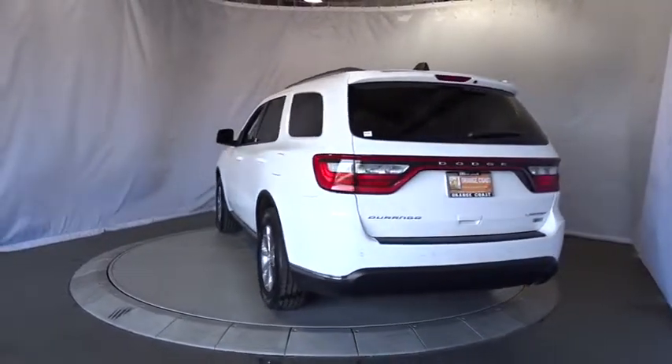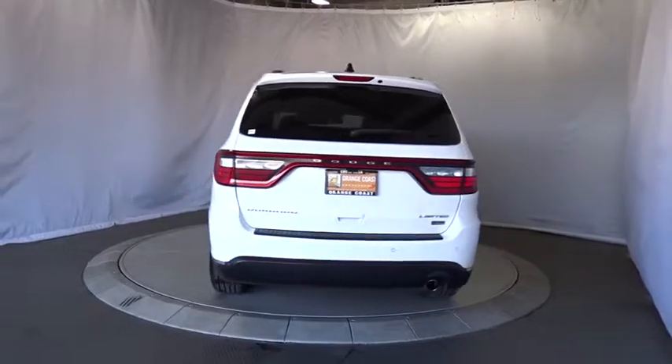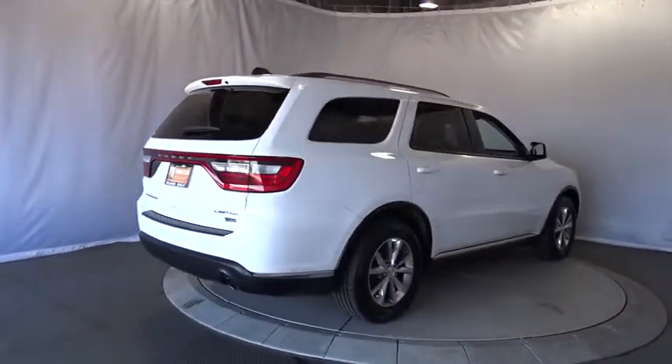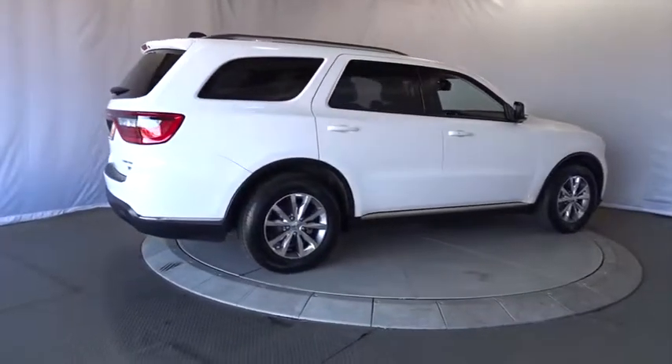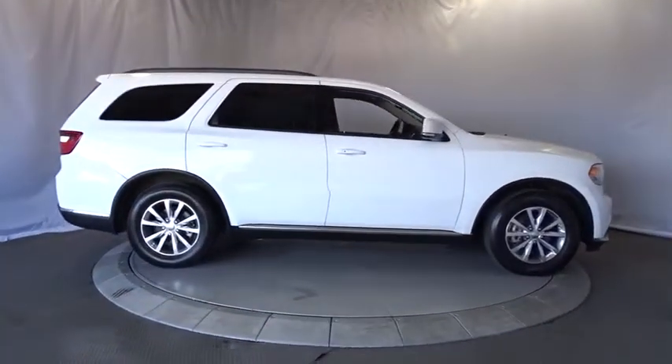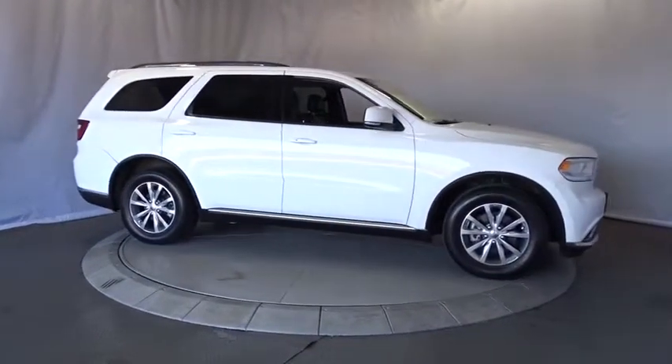This vehicle has less than 50,000 miles. Here are some of this vehicle's great options: stability control, steering wheel audio controls, remote engine start, traction control, power passenger seat, backup camera, keyless entry, anti-lock braking system.